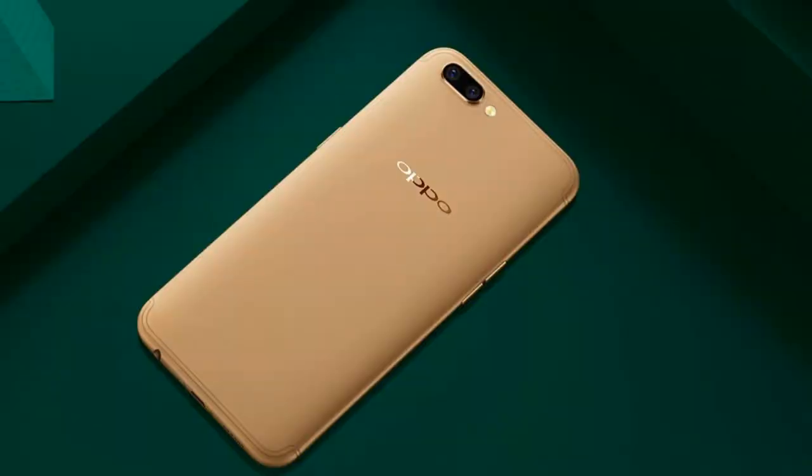The phone has 4GB RAM and 64GB inbuilt storage, expandable up to 256GB. However, the memory card slot shares the second SIM slot. On the software side, it runs Android 7.1.1 Nougat, which is the latest version. Though Android O has launched making Nougat seem slightly outdated, it is still good that we at least got Nougat here, unlike the F3 Plus which shipped with Marshmallow.